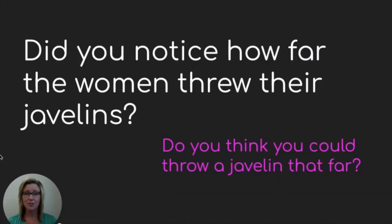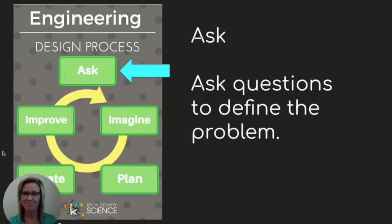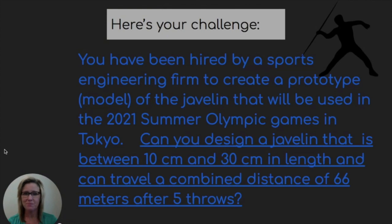Did you notice how far the women threw their javelins? Do you think you could throw a javelin that far? That's one of the questions we are going to explore today. Here's your challenge: you've been hired by a sports engineering firm to create a prototype, or also known as a model, of the javelin that will be used in the 2021 Summer Olympic Games in Tokyo.